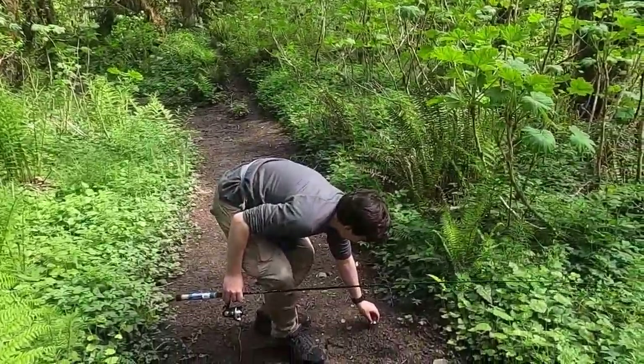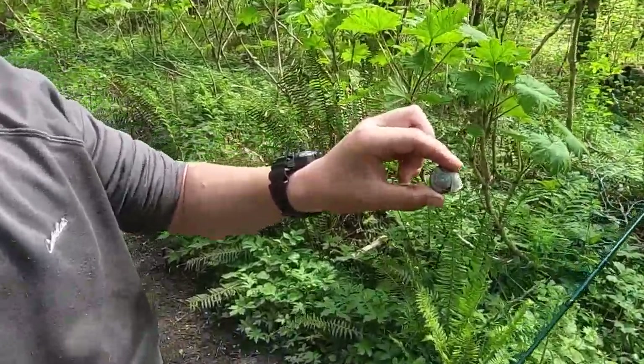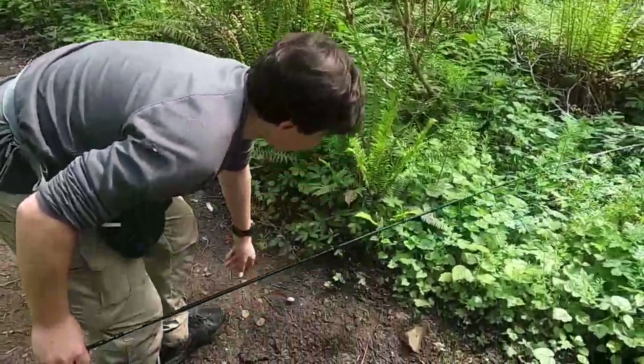So we are walking back. Caught no fish, sadly. And we are finding a lot of these really cool snails. I've found about three so far. Snails are really fascinating creatures to me. I love snails. They're really cool.